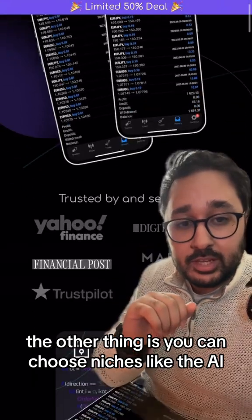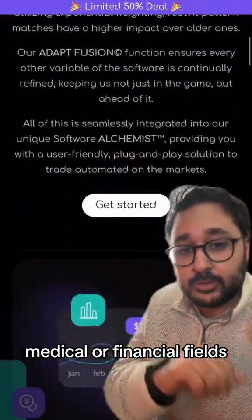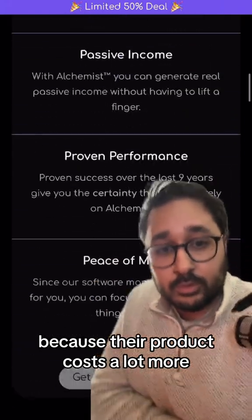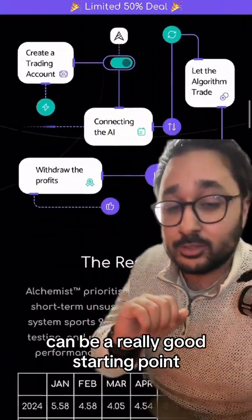You can also choose niches like AI, medical, or financial fields. Those types of niches generally pay a lot more because their product costs a lot more. Focusing on something like an AI trading platform can be a really good starting point.